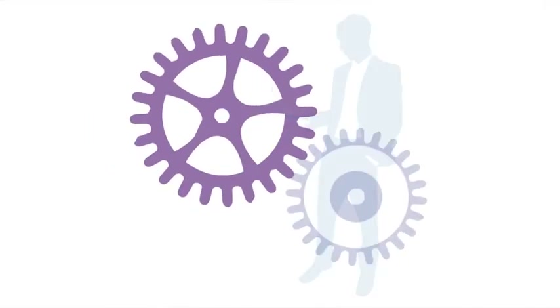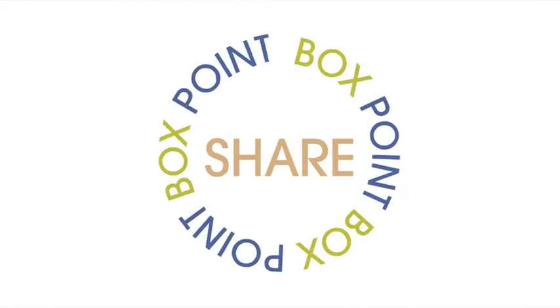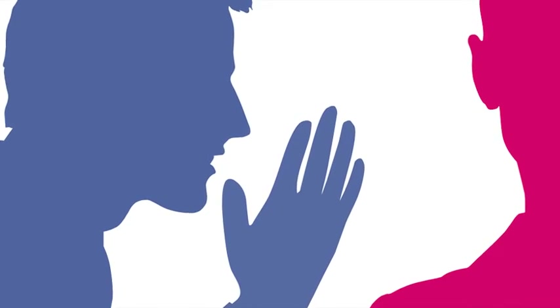Be more productive while on the go. Rollout of SharePoint and Sharebox will be in the coming weeks. Stay tuned for announcements and links to task-specific training on these applications.